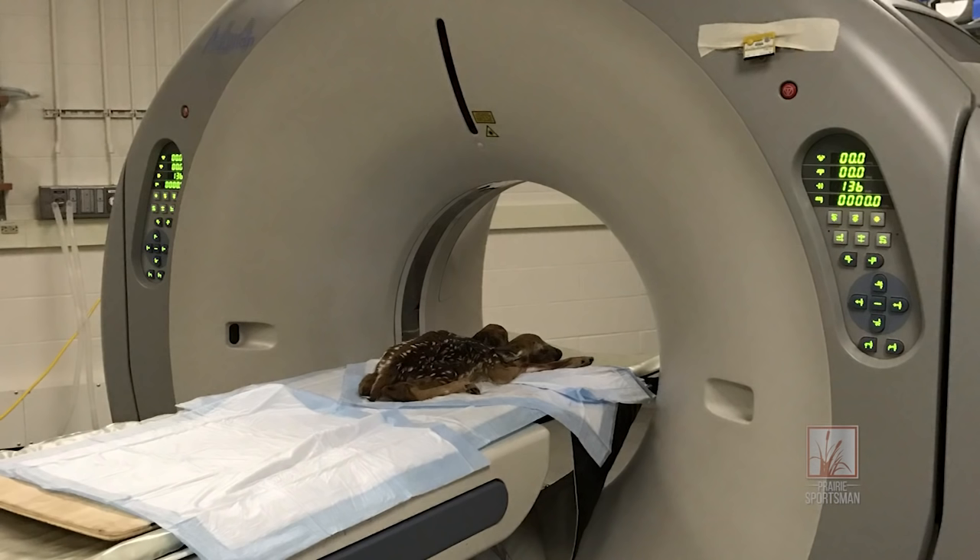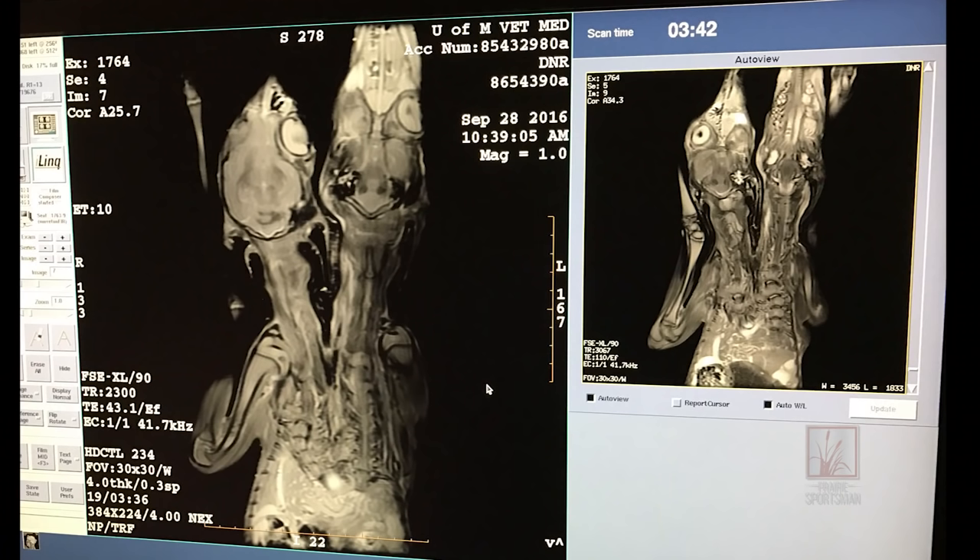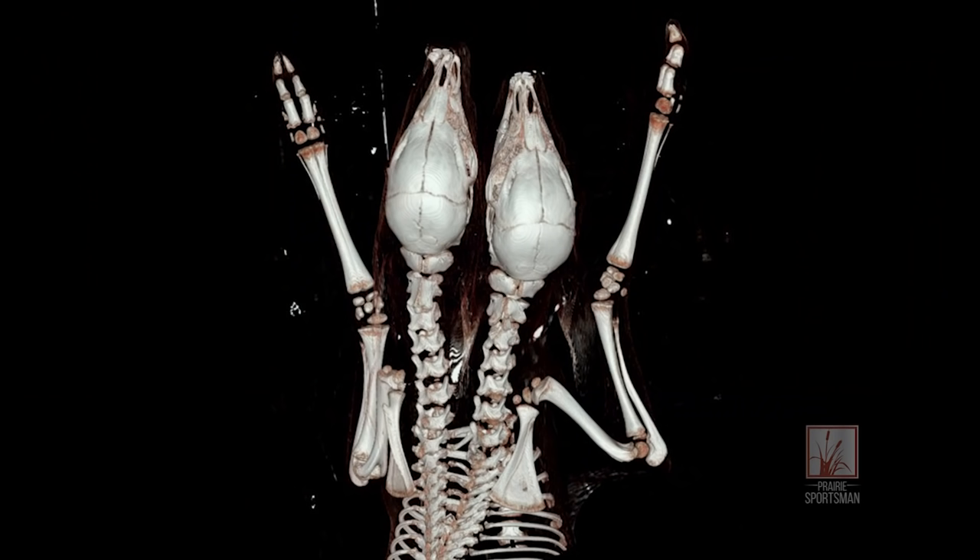The amazing thing is that it was carried to term, and when they did the MRI to look at the internal organs, it had one liver, one set of lungs, but it had two hearts, and it had a fully developed skeleton all the way up to the head. We have seen it in cattle — the University of Minnesota actually has a couple of examples in cattle and sheep — but not in white-tailed deer.